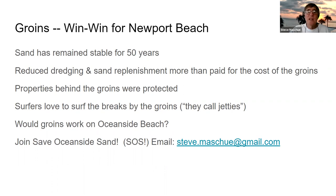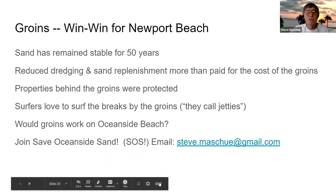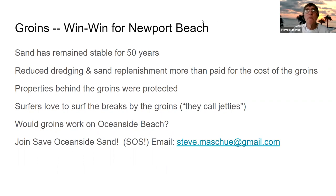Join Save Oceanside Sand. Email me at stevemaschew at gmail.com. I hope this helped you understand a little more about what groins are and how they work. Thank you.